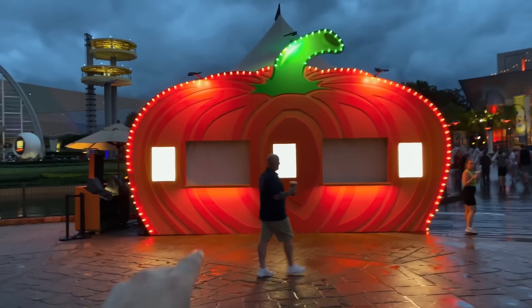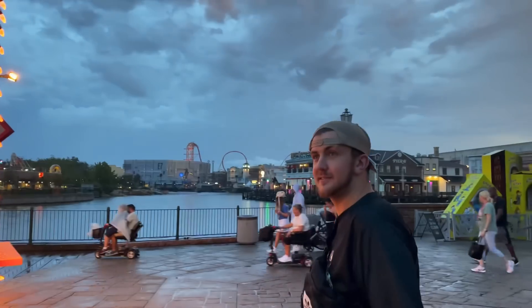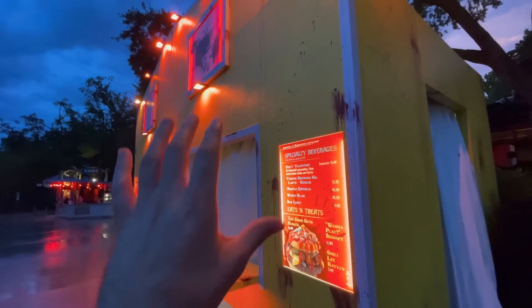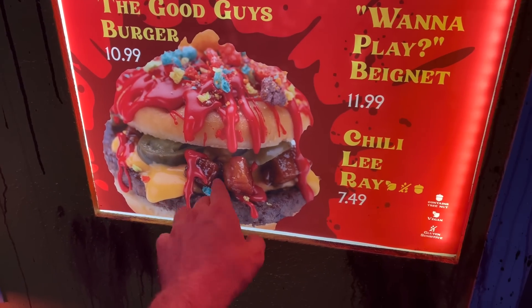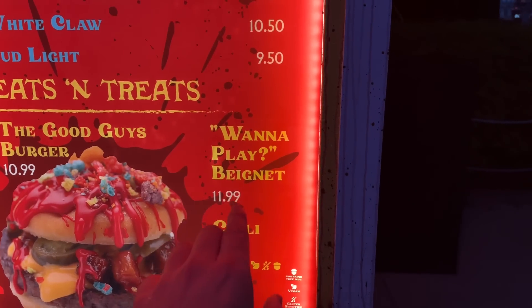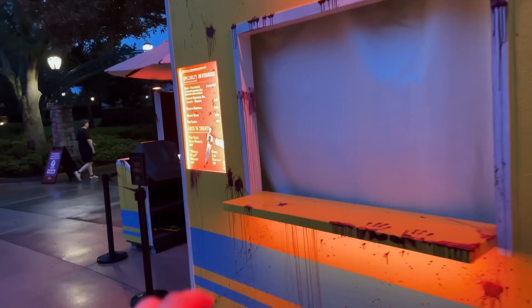We got the pumpkin booth right over here — it's all lit up, looks fantastic. No menu yet — top secret. We are here next to the SpongeBob store at Chucky's food booth with the Good Guy's Burger. I can see jalapenos, barbecue potatoes maybe, and what looks like Captain Crunch with a caramel drizzle. There's also a Wanna Play Beignet. This is Chucky's Playhouse food and drink booth.